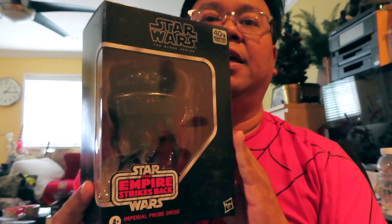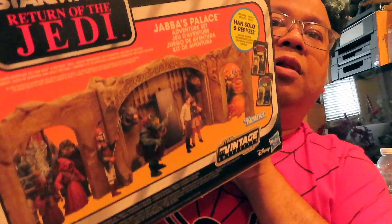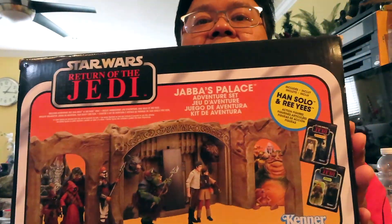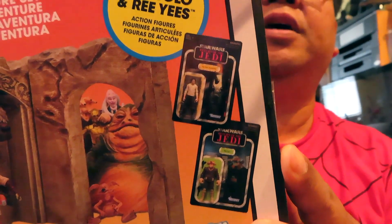I also got this guy at GameStop — they had a little bit of a sale going on, like 25% off I think, so I still need to do an unboxing review on this one. And as far as Star Wars goes, I picked this up recently — the price has gone down at Walmart so I thought it was a good time to finally get it. It's Jabba's Palace playset and it comes with two figures: Reese and Han in carbonite.